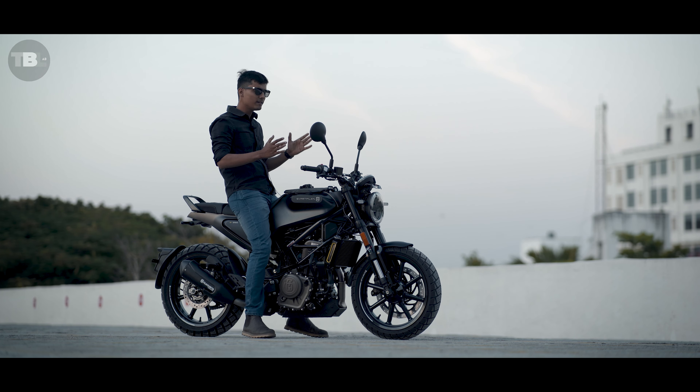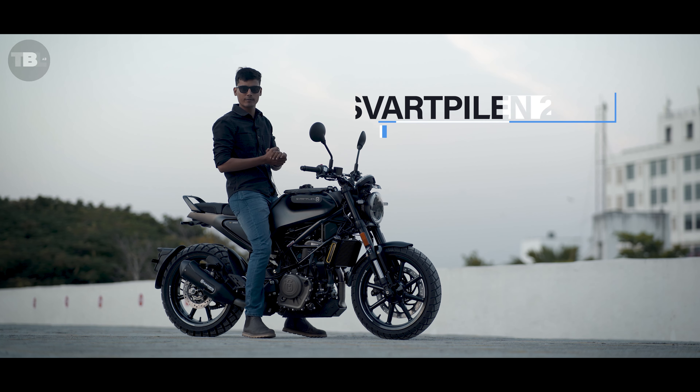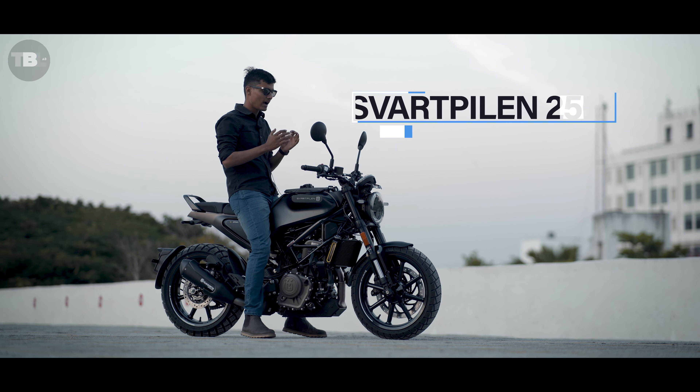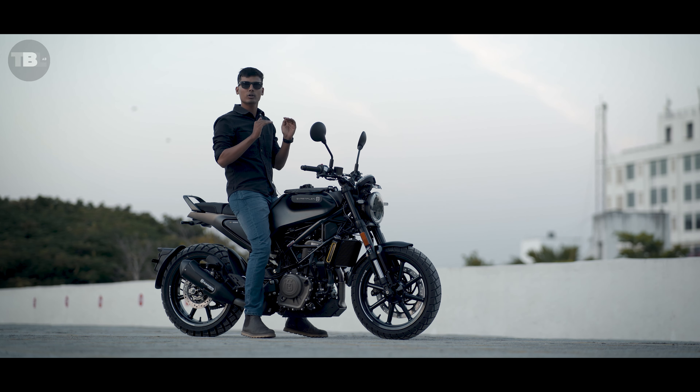Hello everyone, welcome back to my YouTube channel. Today we have the brand new 2023 Husqvarna Svartpilen 250 with us. What is special about this bike? It comes with the same 250 Duke engine and with it you will have some exclusive features and exclusivity that you will not get to see in this segment and price.